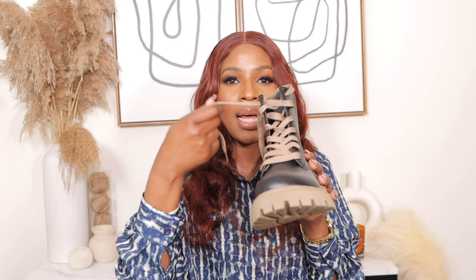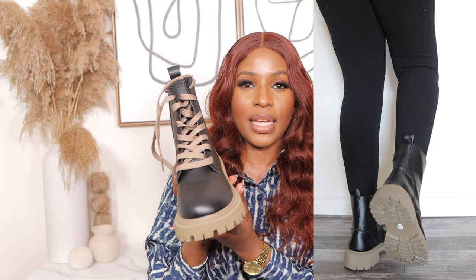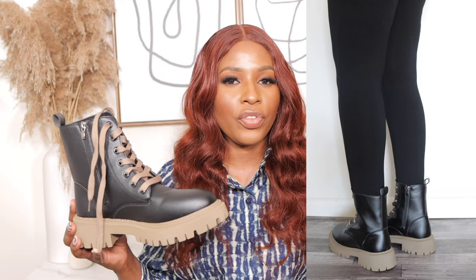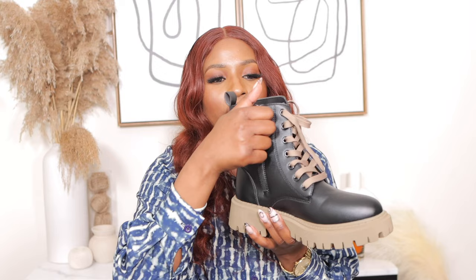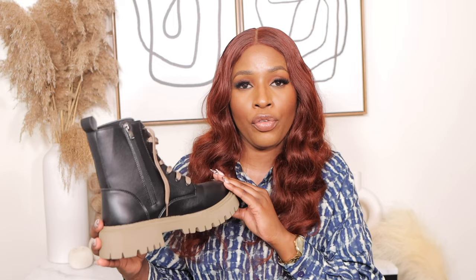The next boots are these combat boots — $34 in US size 8, in black with an ash brown sole and ash brown lace-up. I love the quality, feel, texture, and material. They have a bit of a tight fitting so I'd suggest sizing up. They're lightweight and come with laces and a zip on the side for easy wear. I'm going to return them to size up by just one size — other than the fit, I love everything about this boot.